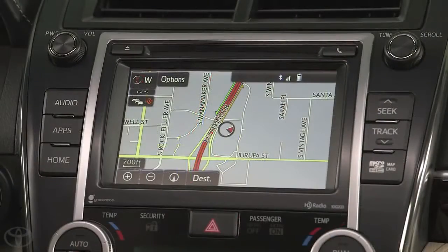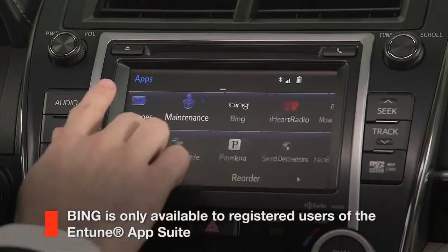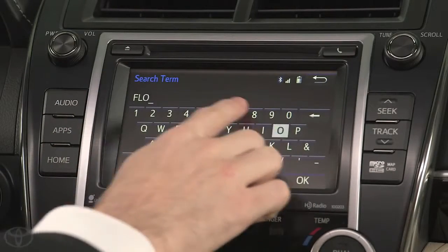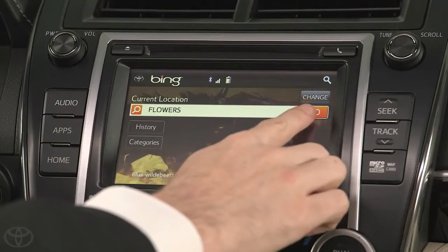With the Intune App Suite, you can also search for locations using Bing. Just press Apps and scroll to the Bing logo. Type in the search term and tap OK. Then tap Go to view the list of options.